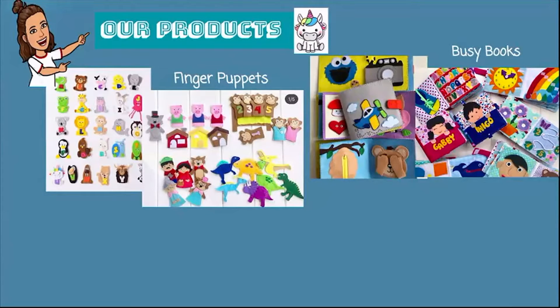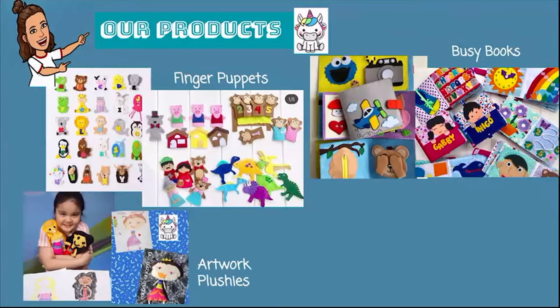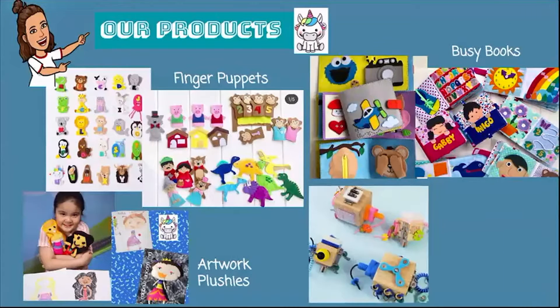We have a lot of mommy clients who love our products so much and they're actually thanking us because their kids are learning from them. This is actually our very first product that we launched — the artwork plushies. Your child can draw, paint, make a Lego masterpiece or a Play-Doh creation, and we can actually make a plushie out of it. It's a timeless piece that brings back memories.